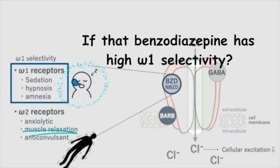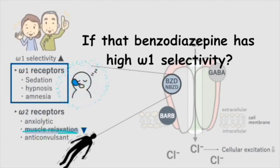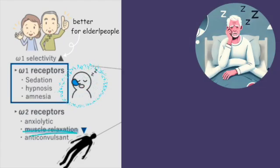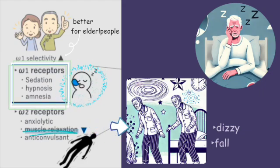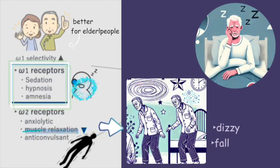If a medicine works more on the omega-1 receptors, it helps with sleep but doesn't make the muscles too relaxed, because it doesn't work on the omega-2 receptors as much. This is better for elderly people. Many elderly people have trouble sleeping, but if the medicine works too much on omega-2 receptors, their muscles can get too relaxed and they might feel dizzy or fall when they try to get up. If the benzodiazepine works more on omega-1 receptors, it reduces the chance of them feeling dizzy or falling.